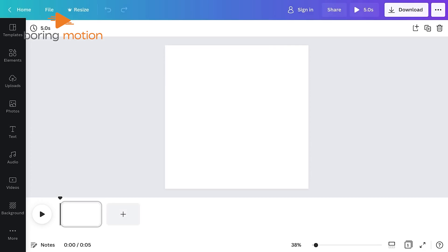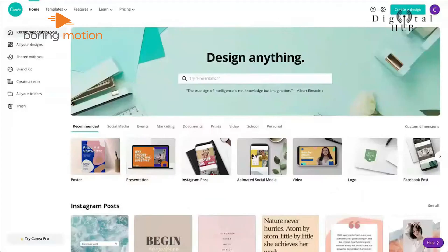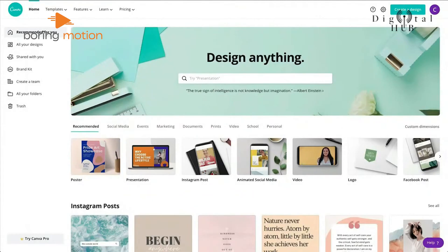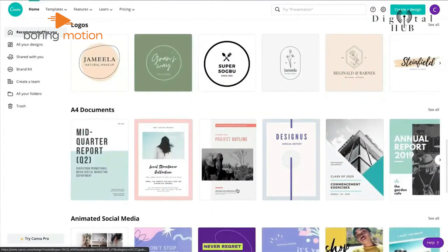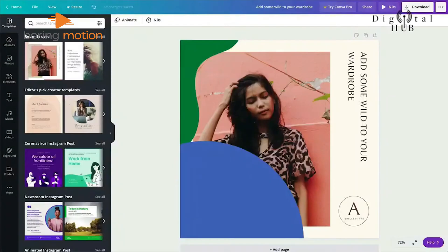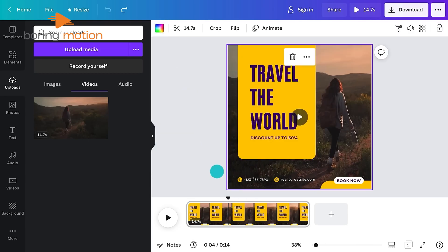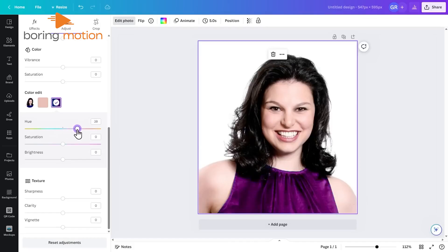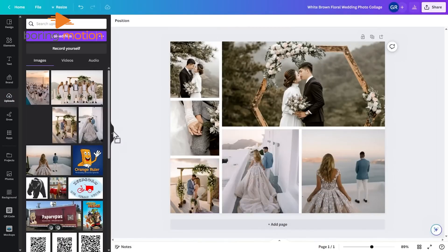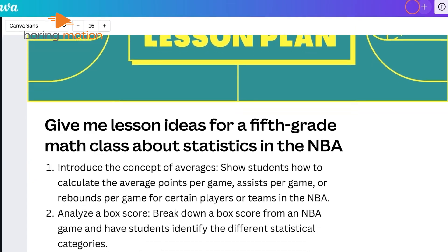Canva works differently from the other two — it's not just for fixing photos, it helps you create complete designs too. The main screen shows you lots of options based on what you want to make. Whether it's social media posts or business cards, you'll find templates ready to use. It gives you access to over 250,000 templates. Drop in any picture and you can do basic edits like brightness and contrast, remove backgrounds, add effects, or make all your photos match the same style. It also offers an AI writer to help you craft captions or text for your posts.